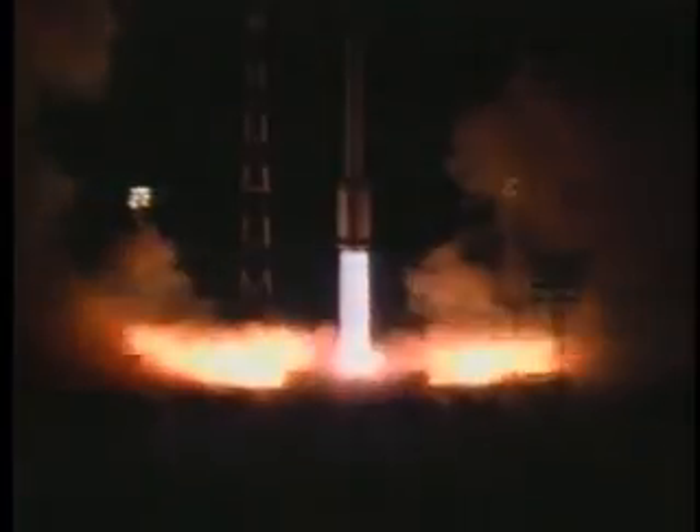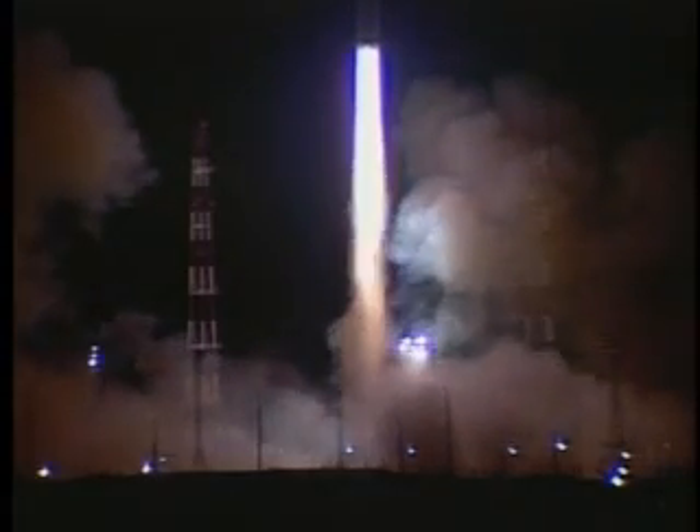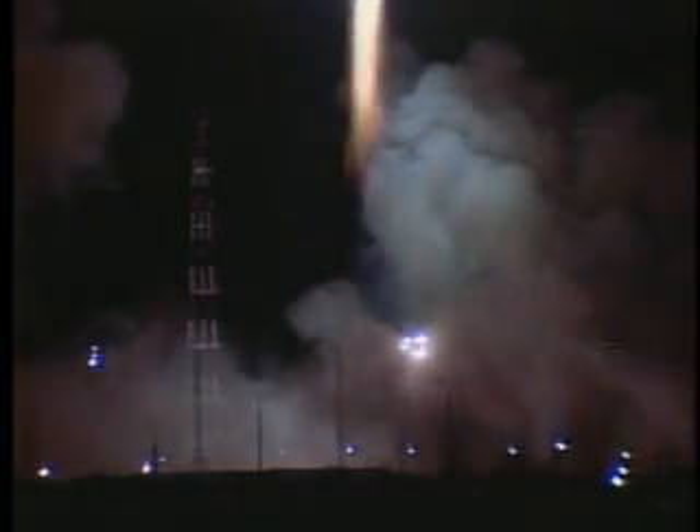They have liftoff of the Proton launch vehicle on its 23rd commercial launch for ILS, carrying the DirecTV-5 spacecraft on its way to geosynchronous orbit.